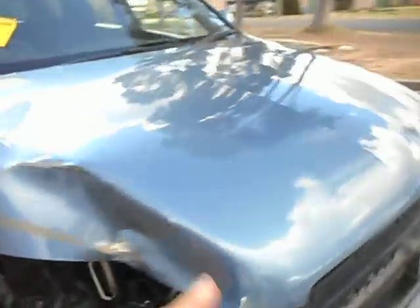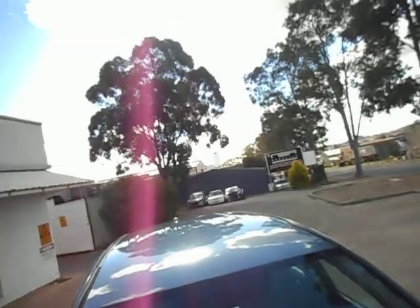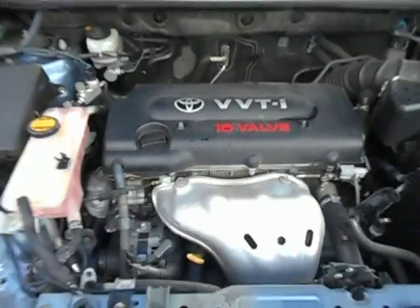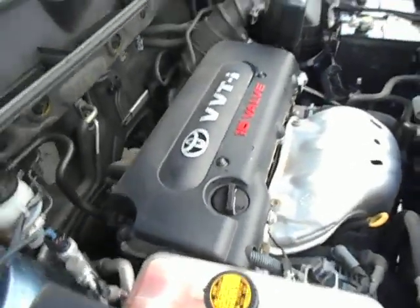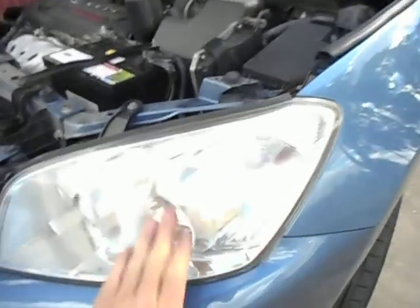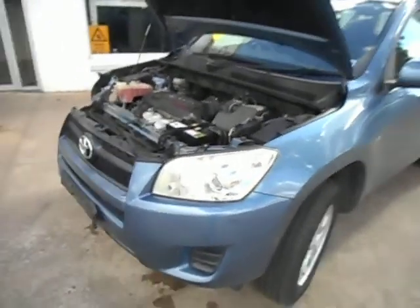Mirrors. Standard wheels. There's our engine — 2AZ 2.4, automatic. Headlight there, a little bit dull, but we can polish them up, recondition them like new and they don't fade again. So good headlight.